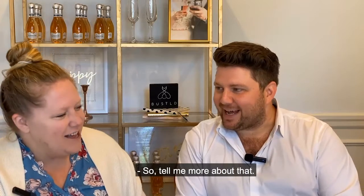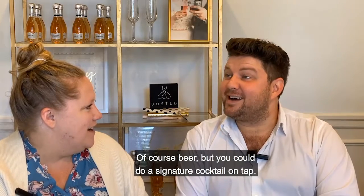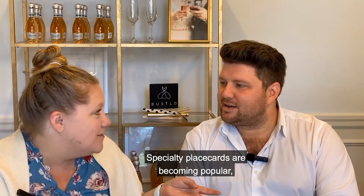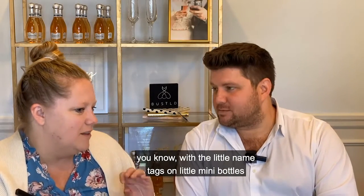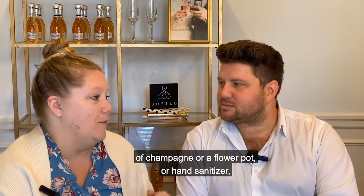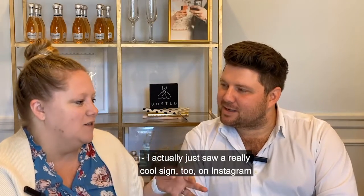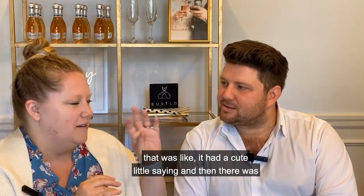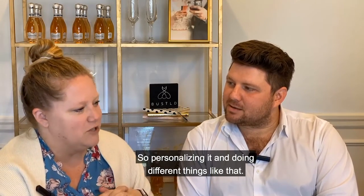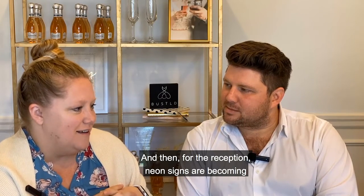On tap you can have beer, but you can also do a signature cocktail on tap, which is really cool. Specialty place cards are becoming popular – like little name tags on a mini bottle of champagne, a flower pot, or hand sanitizer given the times. I actually just saw a really cool sign on Instagram with a cute saying that doubled as a hand sanitizer station – personalizing things like that.